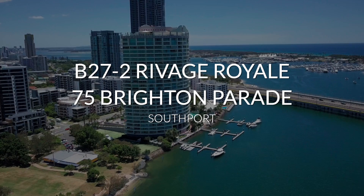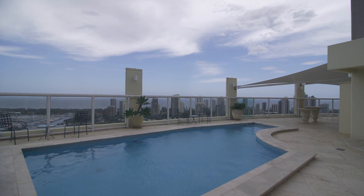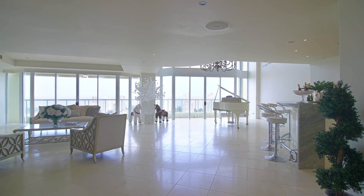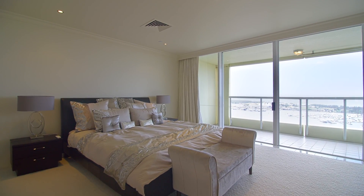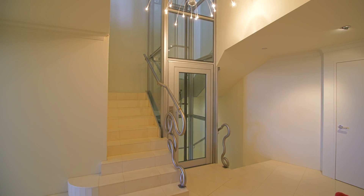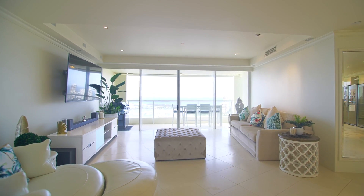The crowning glory of Rivage Royale has been completely transformed, blending contemporary style with relaxed waterfront living. Exclusive penthouse living over three levels with a private internal elevator and almost 900 square metres. This is the pinnacle of apartment living on the Gold Coast.